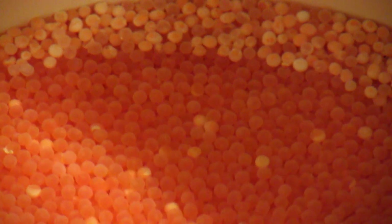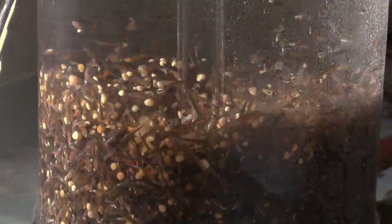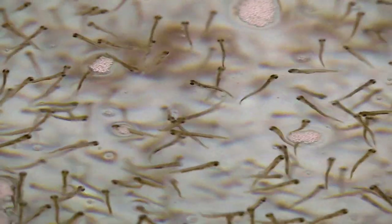After about another three weeks of development, the eggs will start hatching. As they hatch and develop and absorb the yolk sac, they will swim out of the incubators into these vats. At that point, they become what we call swim-up fry. When they swim up, that's when we start feeding them.